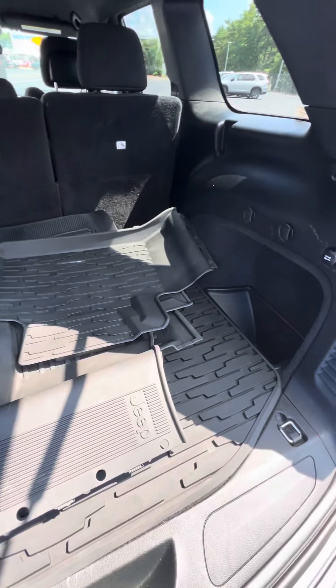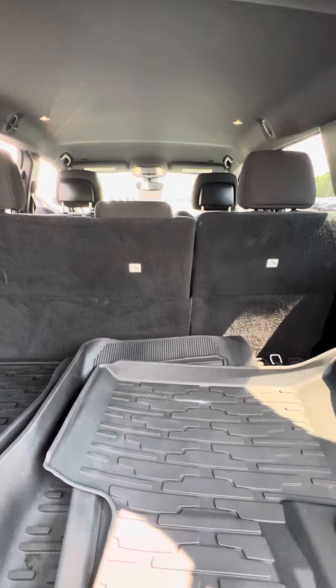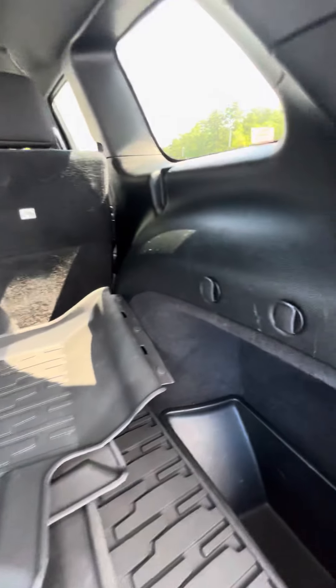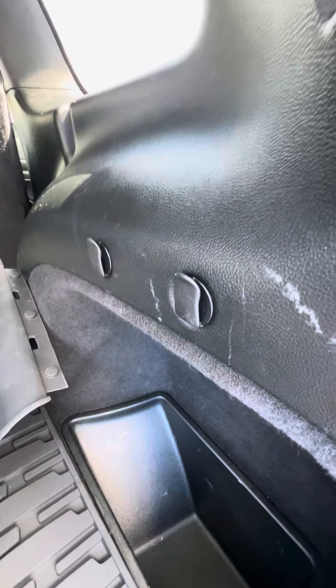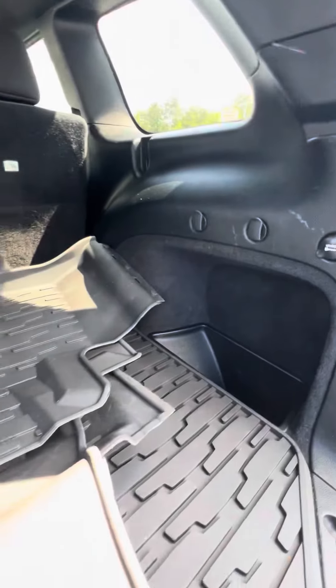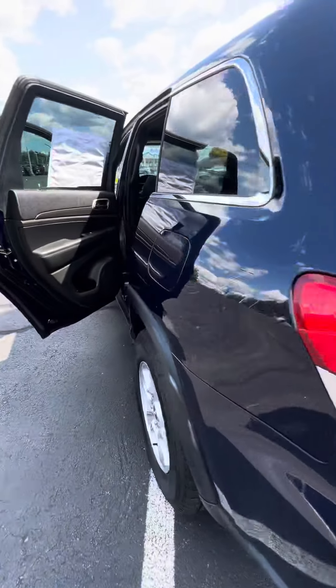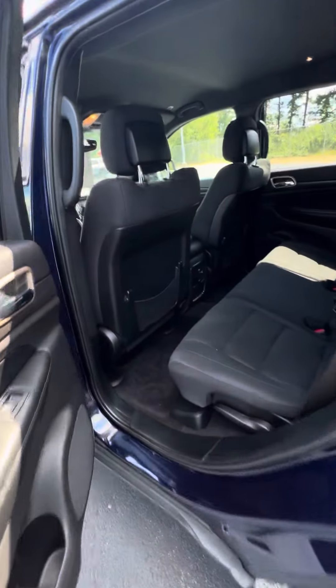This vehicle does come with a set of all-season mats. You can see the seats do fold down in a 60/40 split, with plenty of tie-downs for any cargo nets. You do have a 12-volt adapter in the back here as well, as we hop in the back.